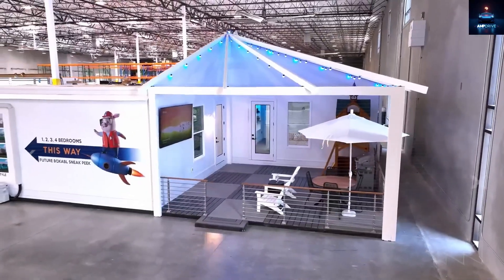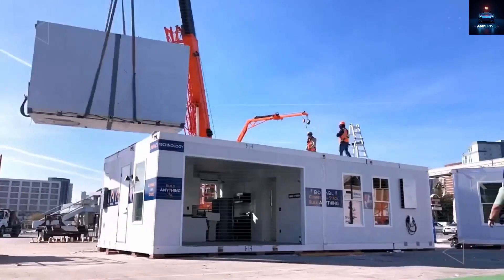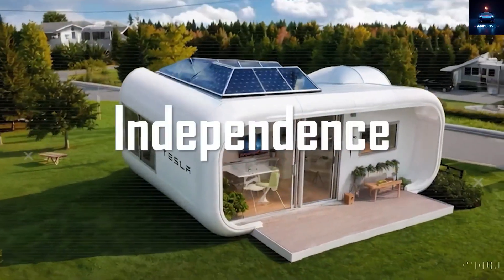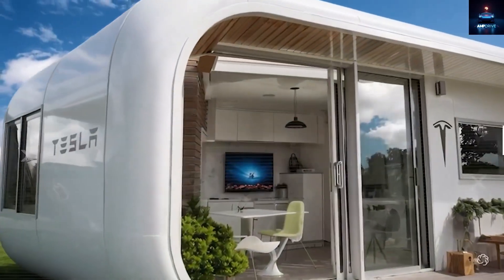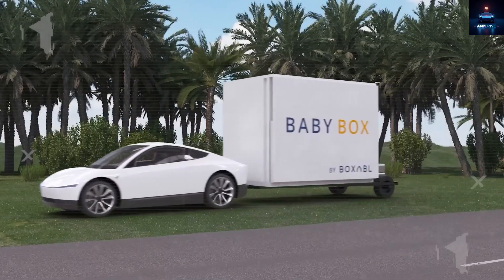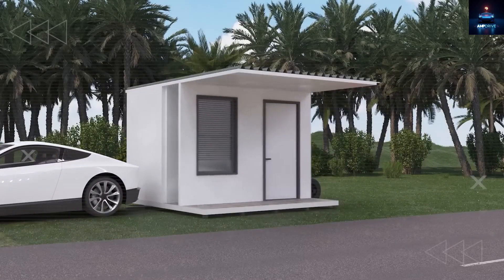What makes this project different is not just that it is a fully powered, fully smart house that costs less than an old beat-up used car. It is the smart strategy behind it that turns energy independence, smart safety, and long-term affordability into real life while also solving the land problem that has been one of the trickiest parts of housing for generations. So, how did Tesla pull this off?